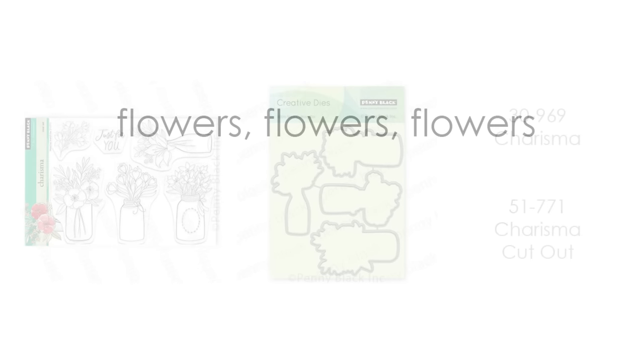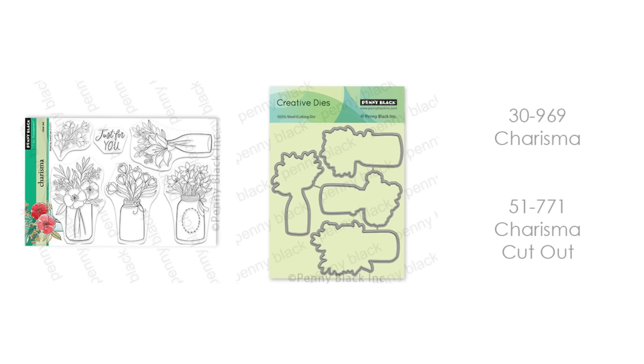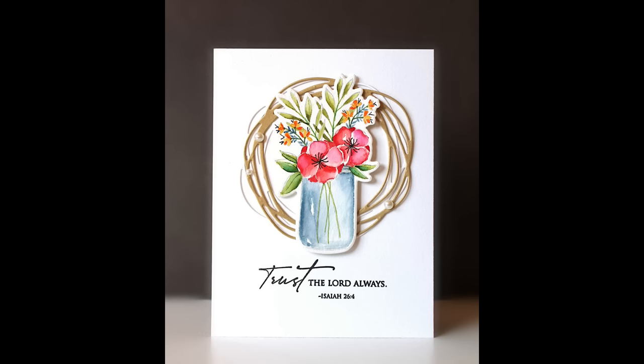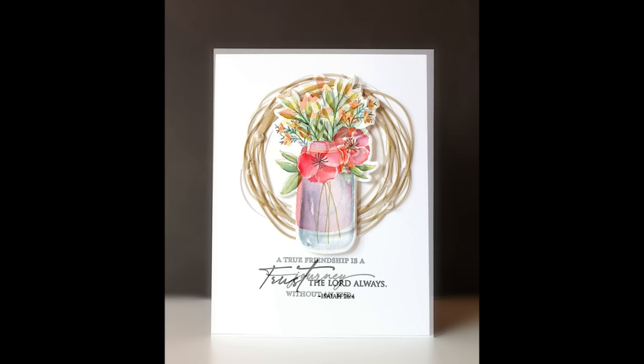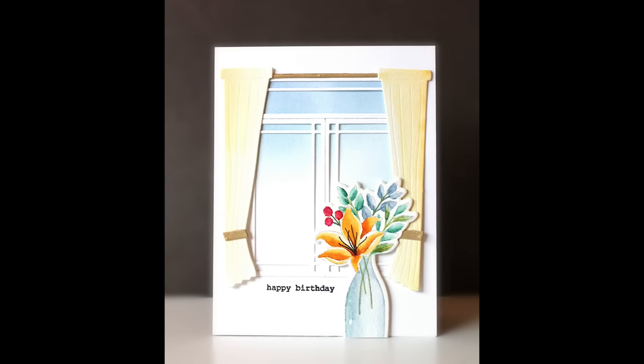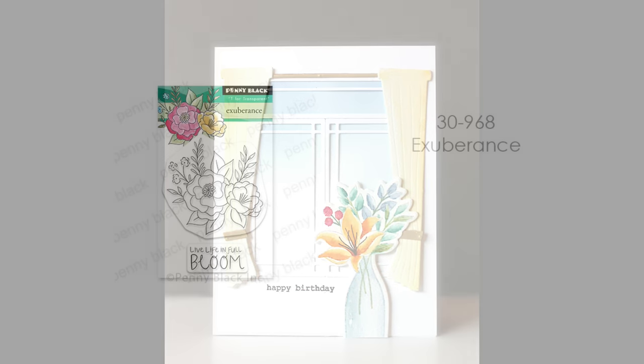Now it's time for flowers, flowers, and more flowers! This release has everything you could need. The first set is Charisma and Charisma Cutout. I love that this has matching dies, so you can easily pop these up and layer them onto your cards. Three very simple cards, but because of that exact match die, you get lots of options. I followed a sketch for the first two and popped up the vases, with a sentiment below and die cutting from gold cardstock for a little something extra. And then this card used our window die and window curtains — I popped up that bouquet like it's sitting in front of the window.